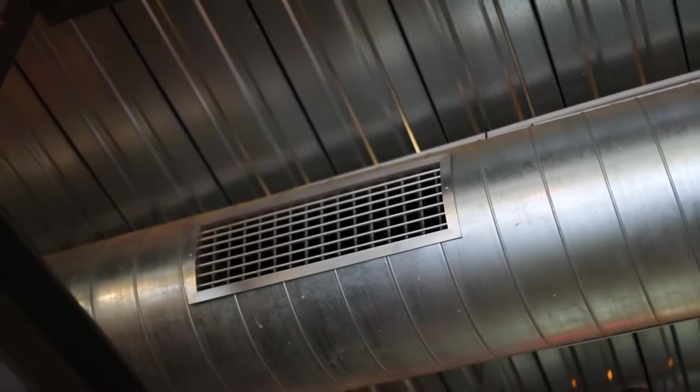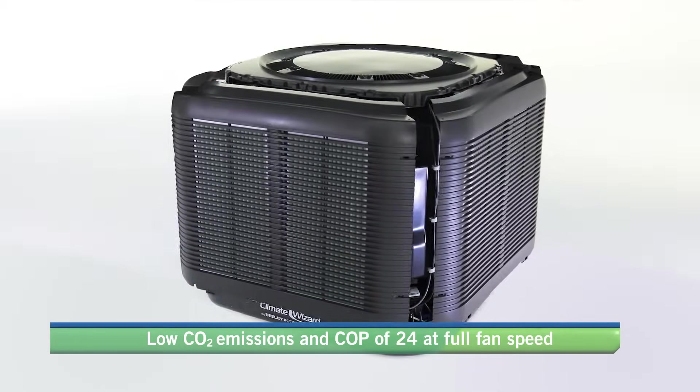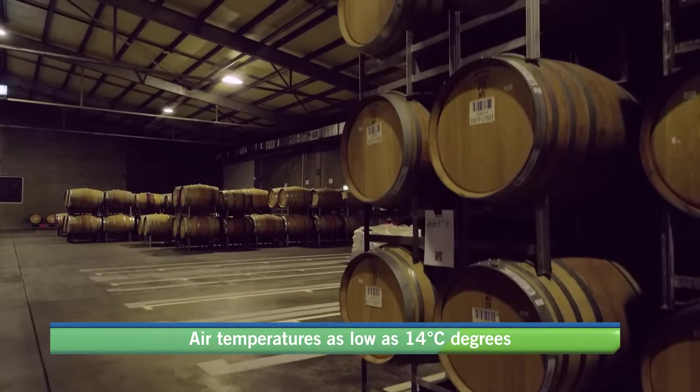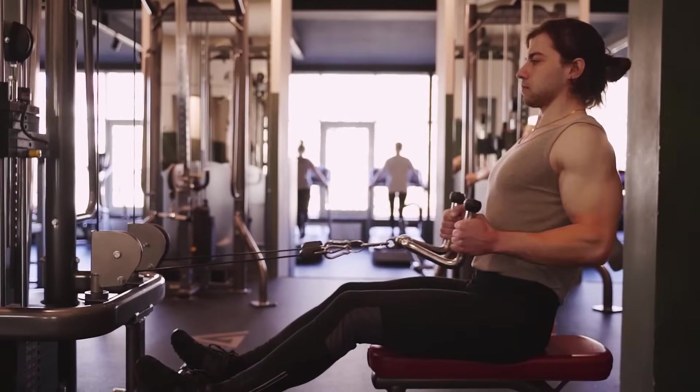Climate Wizard operates at very high efficiency with COPs of up to 24 and low supply air temperatures that rival refrigerated systems. In certain conditions it can supply air temperatures as low as 14 degrees from an outside ambient air temperature of 38 degrees.